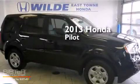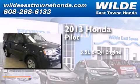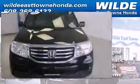This is a 2013 Honda Pilot. It has a 3.5-liter, six-cylinder engine, a five-speed automatic transmission, and the added capability of four-wheel drive.